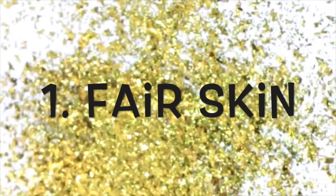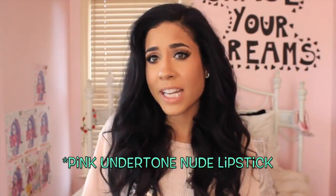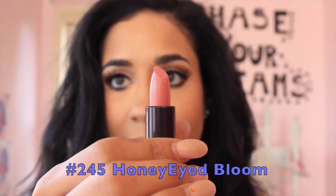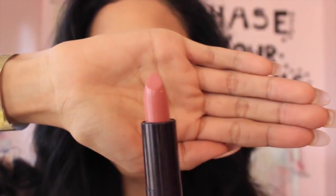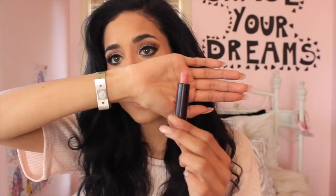I hope you guys enjoy it, and let's get started. For all my fair skin tone ladies out there, I would highly recommend a very pink undertone to your nude lipstick. I found this one from CoverGirl, and it's number 245 in Honey Eyed Bloom. It's just so beautiful — look how pretty that is, guys. It's like the perfect pinky kind of nude.